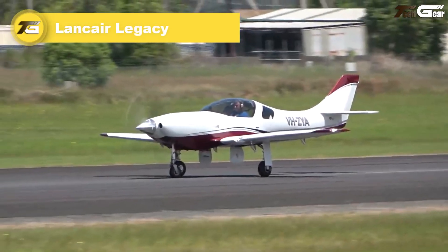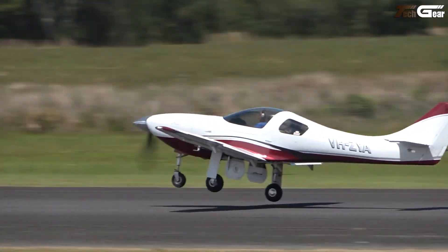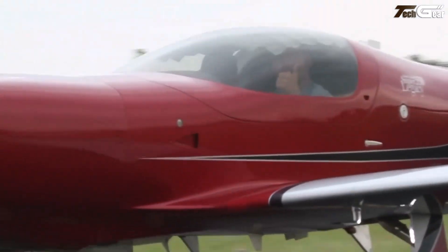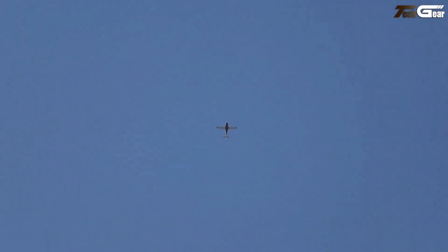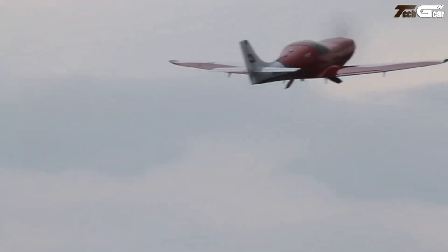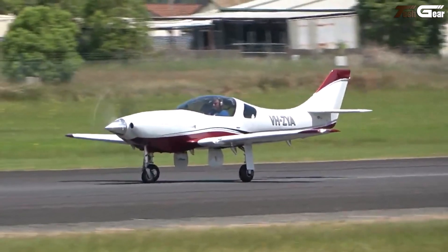There are airplanes and then there's the Lancair Legacy — she's not just another machine, she's a statement. The Legacy's low-drag composite fuselage, retractable landing gear, and powerful Continental IO-550 or Lycoming options aren't just specs, they're promises. At nearly 276 miles per hour cruise, you cover ground fast, and at 18,000 feet the air thins while she still breathes strong. But this speed and elegance come with sharp edges — the Legacy rewards precision, second chances are fewer than in a slower trainer, and handling on takeoff or approach demands respect. For pilots who don't just fly but feel every knot, flying the Legacy is pure poetry.